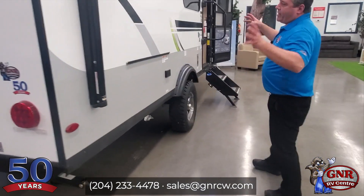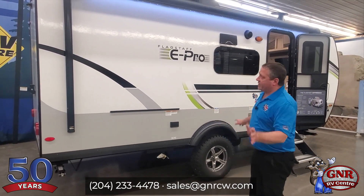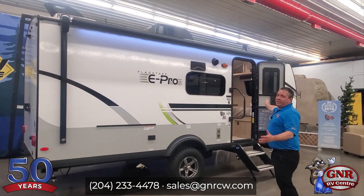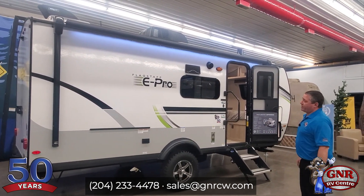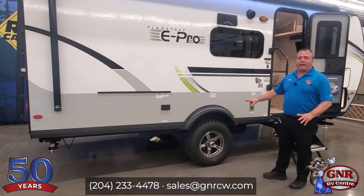We have four stabilizer jacks. A lot of smaller trailers are putting on just two stabilizer jacks, but this one has four. Your awning — a huge power awning that spans almost the entire length of the trailer, with LED lights on it as well. Beautiful aluminum rims with a more aggressive, almost off-road tire.